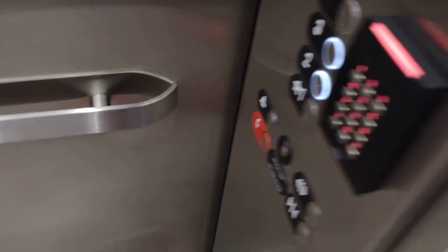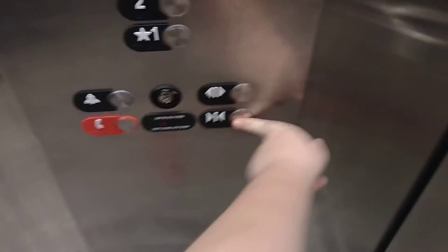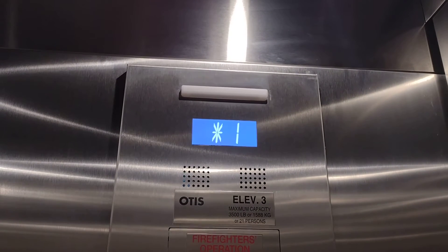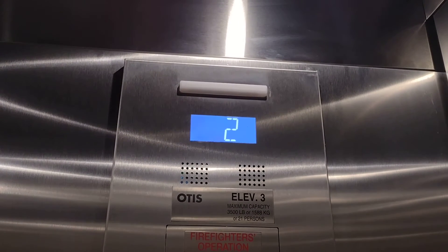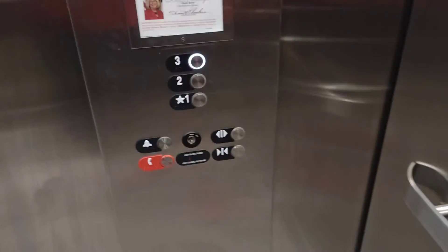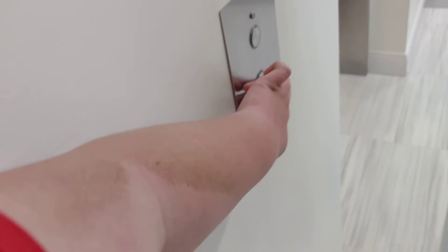All right, I want to try to get the other one. I want to try to get this one right here with the sink. The other one just came already. I want to try to get the other one right here. Here we are at three. This one doesn't serve the fourth floor. Let's go ring the bell. Oh, I'll go down on this one.